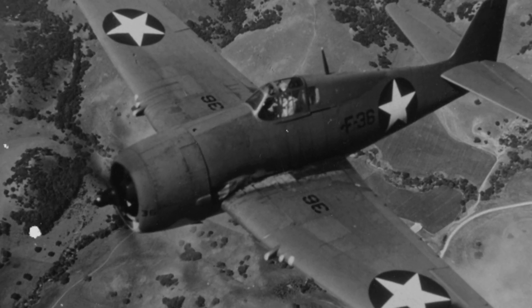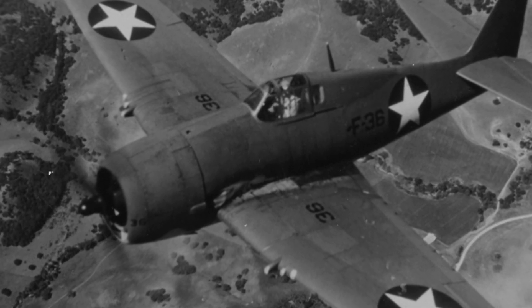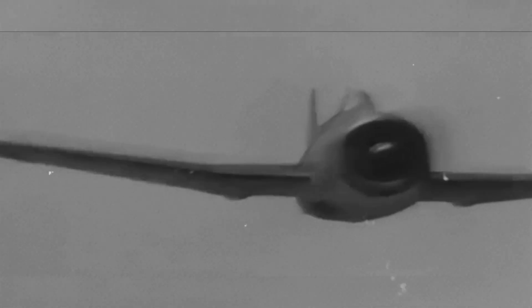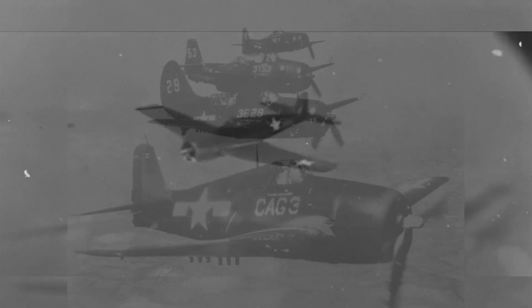A balance of traits that worked under radar direction and mass formation control better than the faster but fussier options. The airplane's handling earned trust. Even the Navy's leading ace, David McCampbell, later said the Hellcat was outstanding, easy to fly.